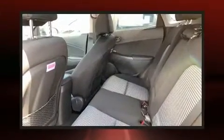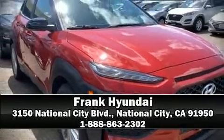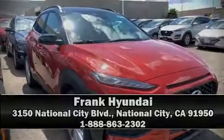Electronic stability control ensures solid grip atop the road surface, no matter how challenging the driving conditions. Stop by our dealership or give us a call for more information. Thank you.